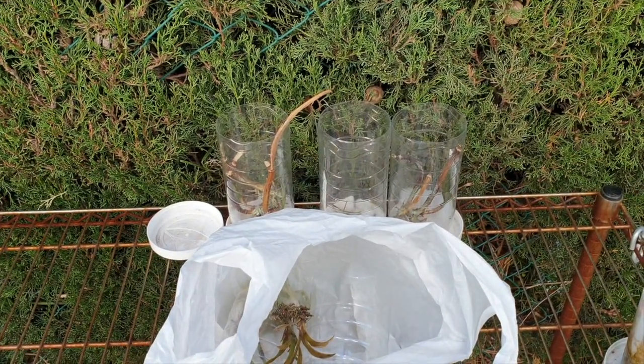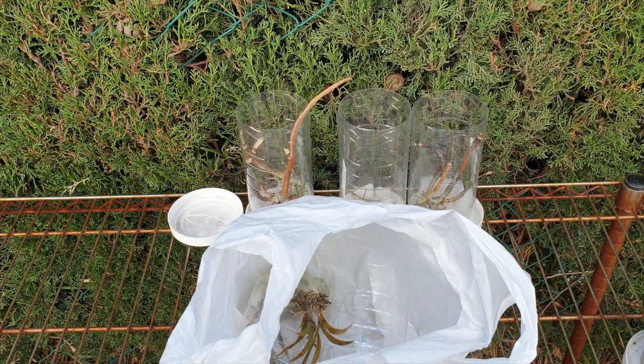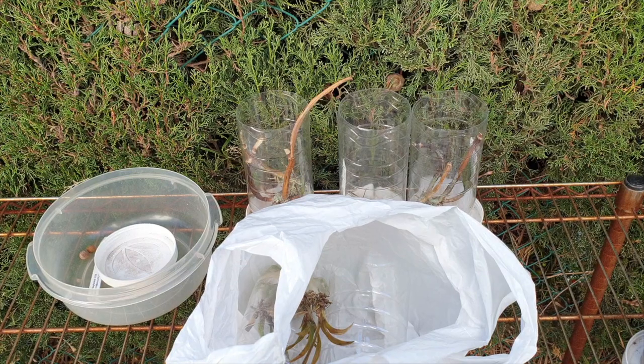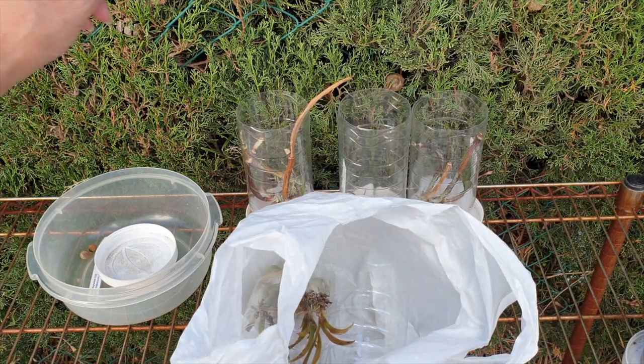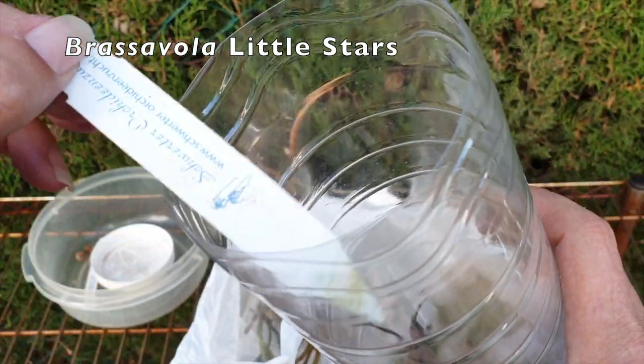Let's not make this too dragged out. If I sound excited, it is in a way, because I am so relieved to be done with this. Next up, let's look at Brassavola Little Stars. It tried.